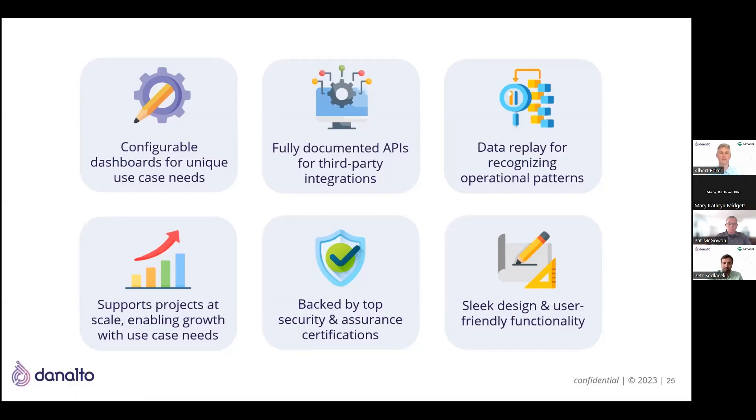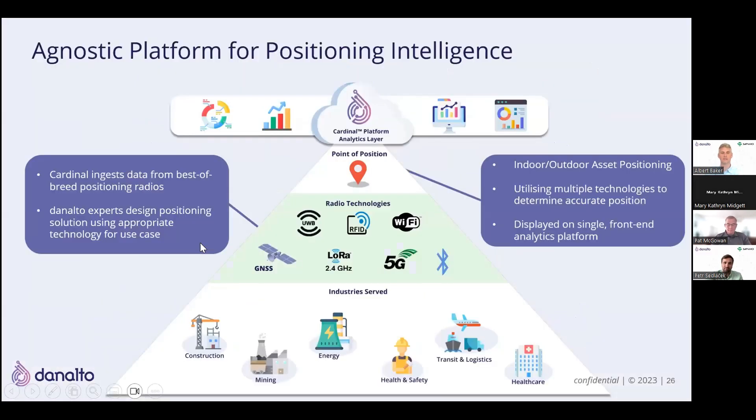Being able to scale — we are cloud-first. For example, if you have a Savio deployment that's on-premises, you can run a piece of code that gets all of that data up to the Cardinal platform quite easily. The multi-radio piece is important: being able to have options when outdoors — like in a very large lay down yard or oil refinery — and then also indoors in the warehouse. You need to have ultra-wideband at your fingertips, but also other options for outdoor.